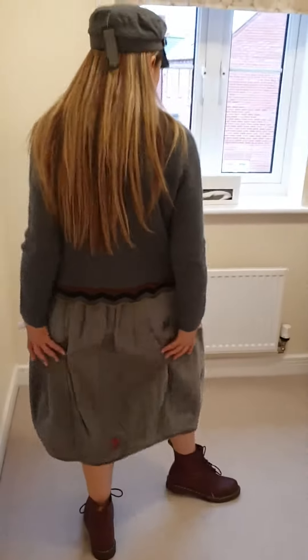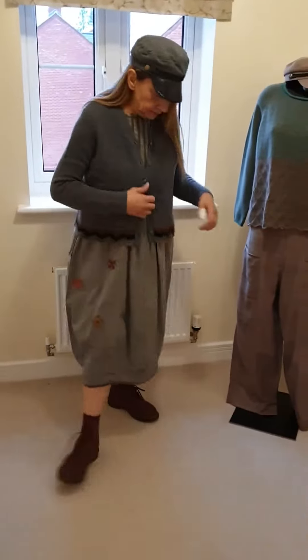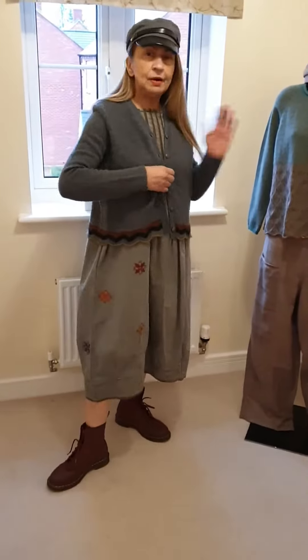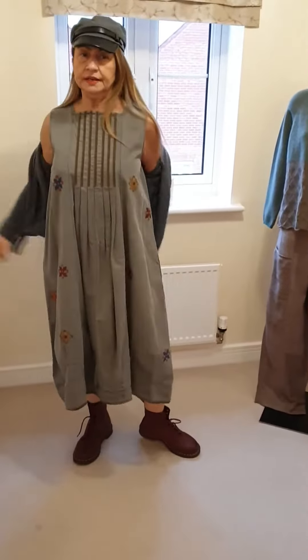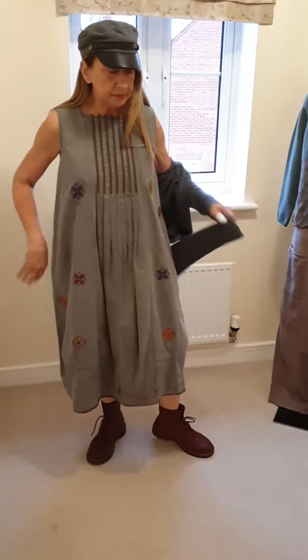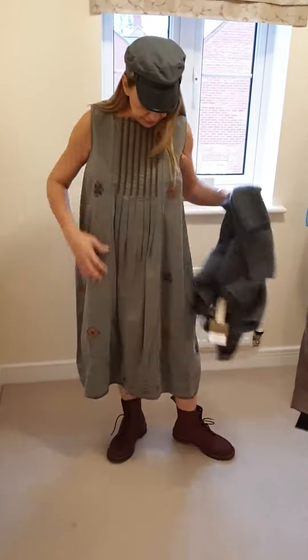And this is a pineapple dress. Most of the TM things are one size, so this is a one size cardigan and this is a one size pineapple dress, essentially.